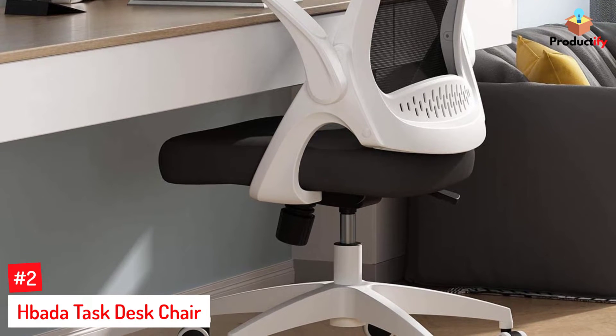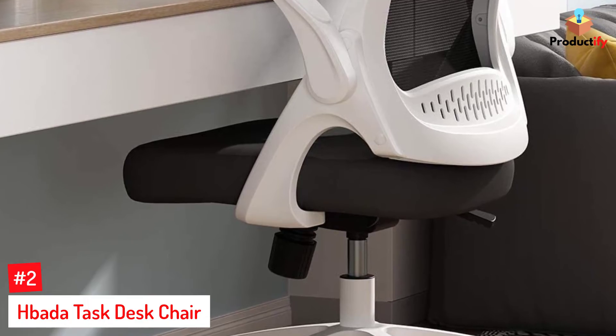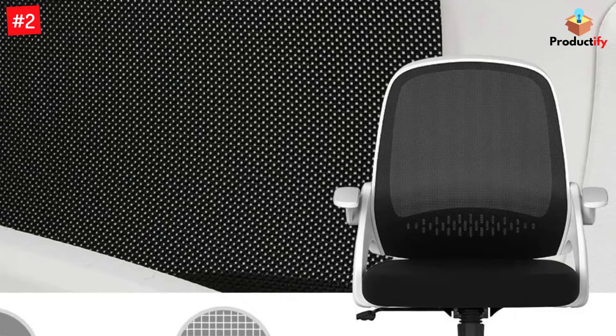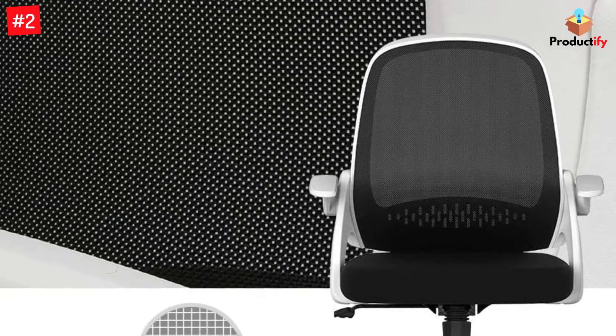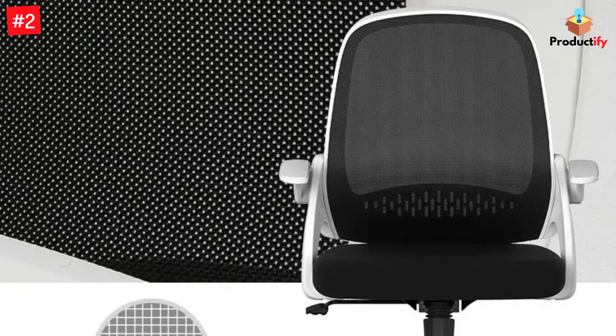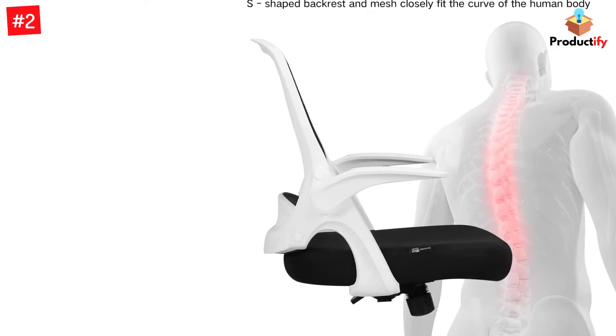Number 2: Hbada Task Desk Chair. This chair from Hbada offers the same comfort as most other task chairs at a more affordable price for a home office. It's built with an ergonomic mesh backrest that fits the natural curve of your body, lessening pressure on your lower back. The office chair also has an adjustable height lever from 17.7 to 21.2 inches and can be tilted back into a rocker between 90 to 120 degrees.